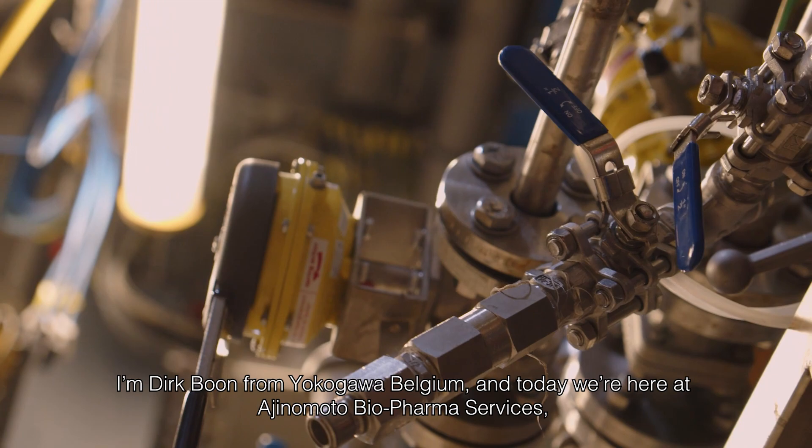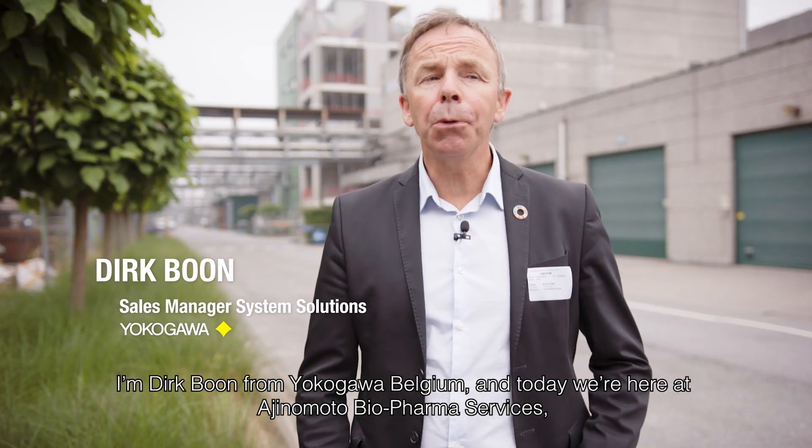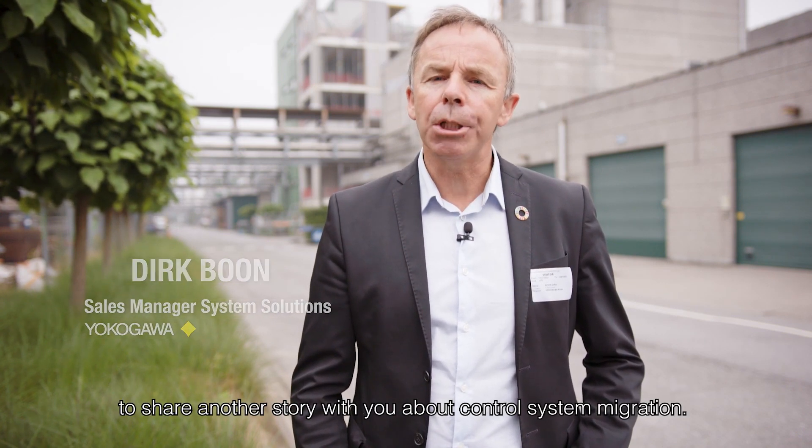I'm Dirik Boon from Yokogawa Belgium and today we are here at Ajinomoto Biopharma Services to share another story with you about control system migration.